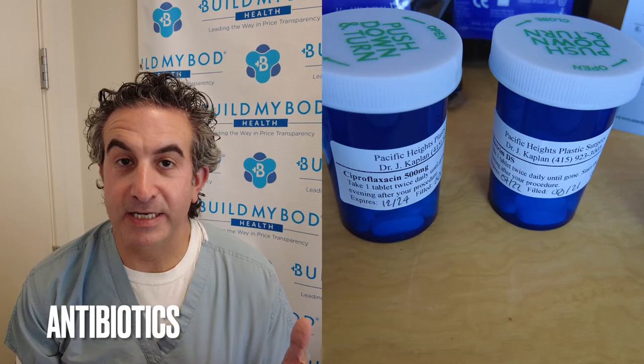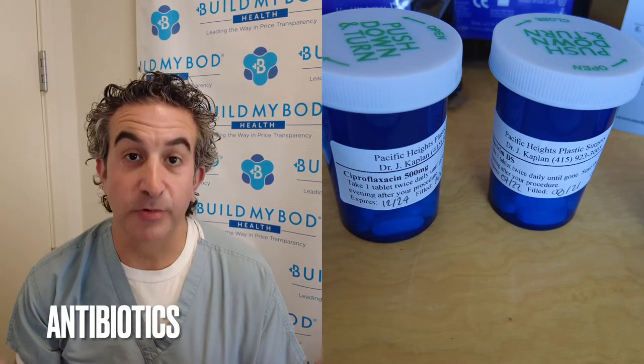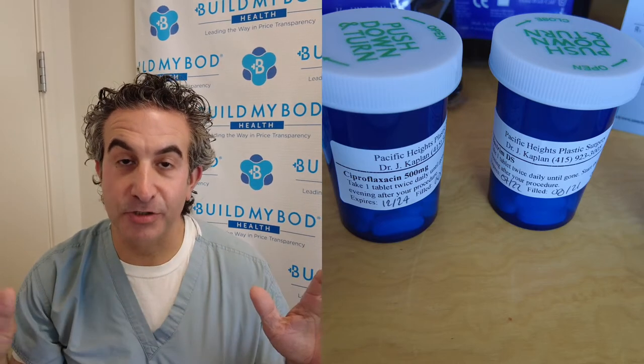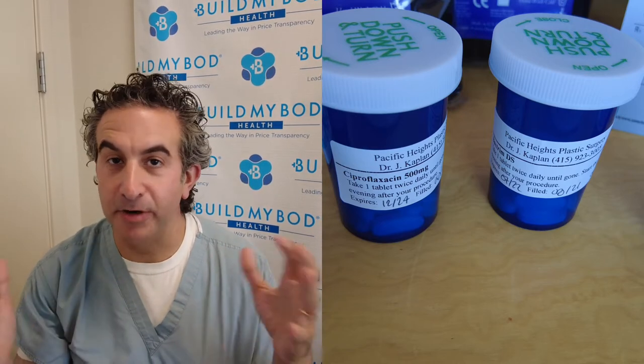Not everybody needs antibiotics after their operation, but if yours is one that requires them, you'll receive two antibiotics: Cipro and Bactrim. They cover a broad spectrum of bacteria including MRSA. They're great antibiotics — they've been around a long time, well studied, and safe. You'll take each of them twice a day, once in the morning and once at night.